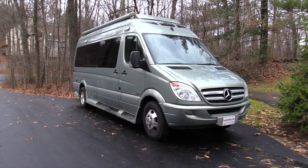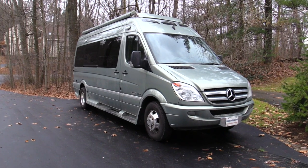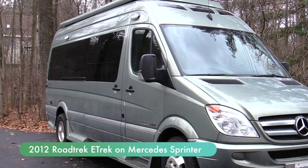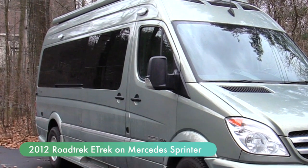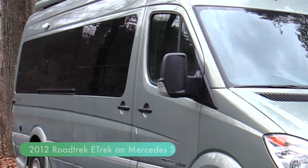Hey everybody, a lot of you have asked about our RV and how I do podcasts on the road. Here's the RV. It's a 2012 Mercedes Sprinter chassis that has been turned into a RoadTrek E-Trek Class B motorhome.